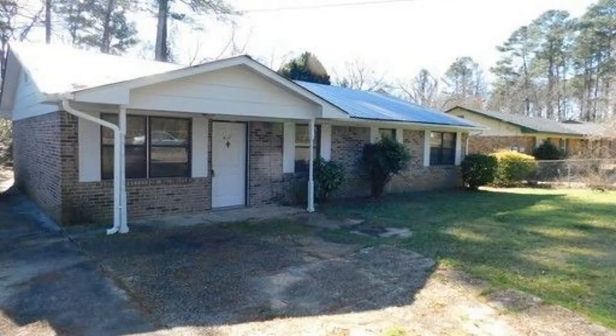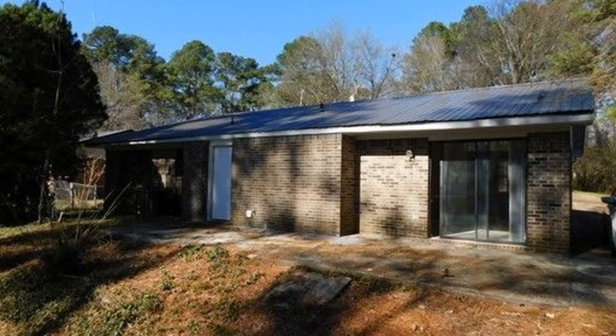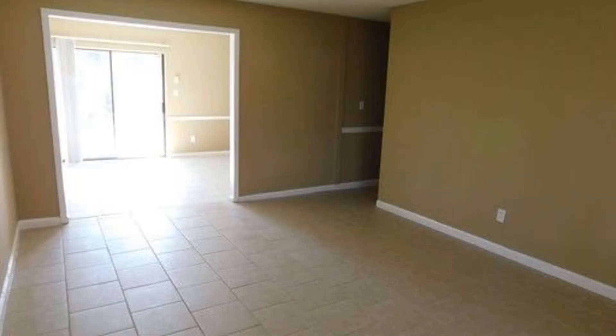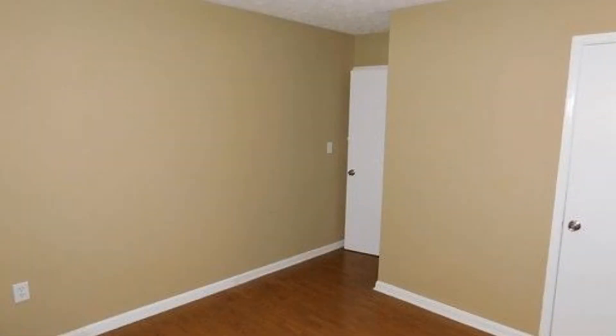This cozy four-bedroom, two-bathroom brick-based home welcomes you with beautiful tile flooring throughout the living area. The bedrooms are all spacious and have gorgeous hardwood flooring, large windows that let in plenty of natural light, and good-sized built-in closets. The master bath has been beautifully upgraded.